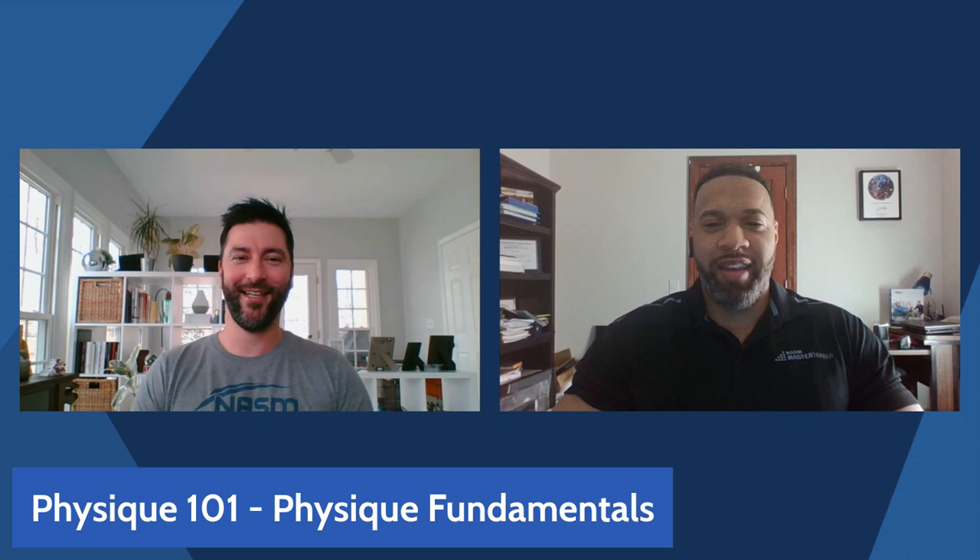What's going on everybody? Tony Embler here, master instructor with NASM, and I'm extremely excited and honored to be joined by my colleague and buddy Mr. Andre Adams. How you doing today? Doing great Tony, happy to be here.